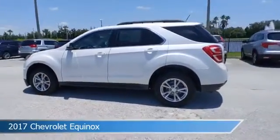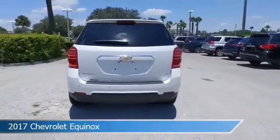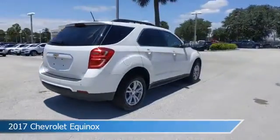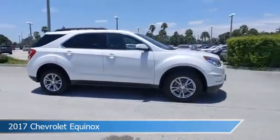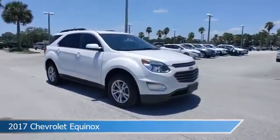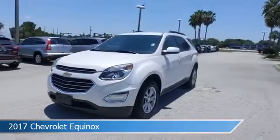Take a look at this 2017 Chevrolet Equinox, equipped with an automatic transmission in iridescent pearl tricoat. This car comes with some great features including alloy wheels, dual climate control, anti-lock brakes, audio controls on the steering wheel, and more. Come in and check it out today.